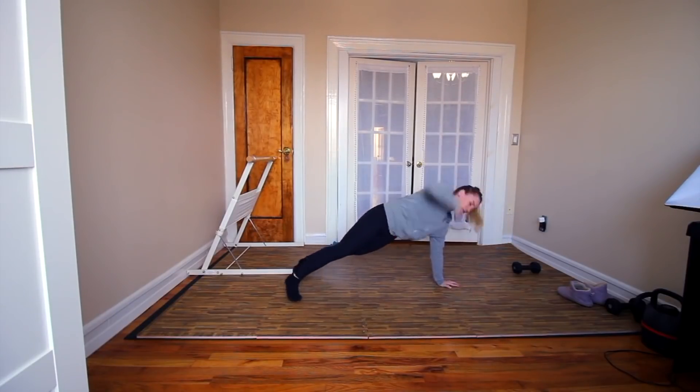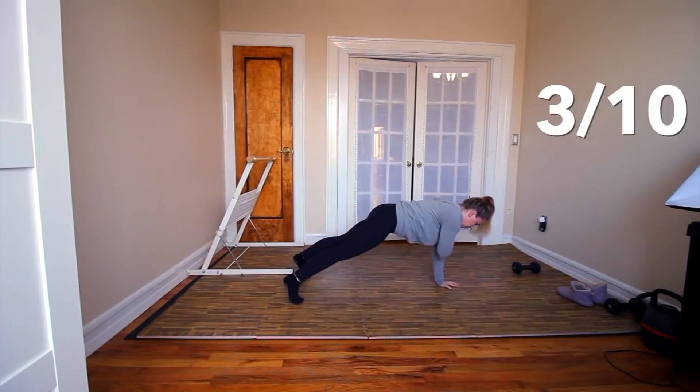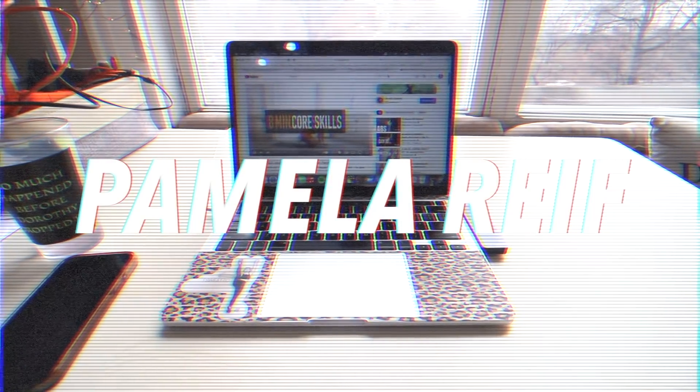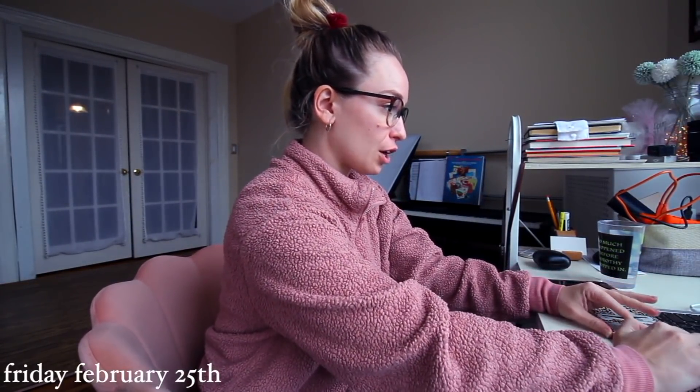Overall I really disliked this workout — it hurt my wrists and my low back was very nervous. I'm going to give this a 3 out of 10.